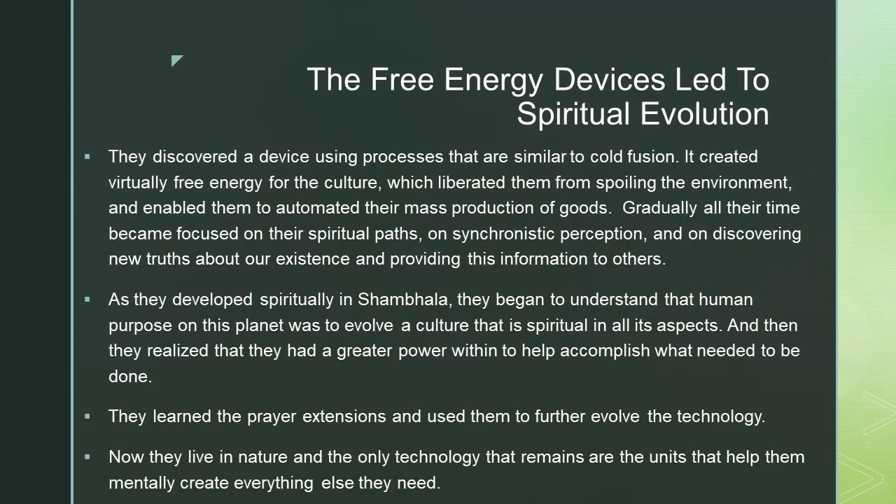The free energy devices led to spiritual evolution. They discovered a device using processes similar to cold fusion. It created virtually free energy for the culture, which liberated them from spoiling the environment and enabled them to automate their mass production of goods. Gradually, all of their time became focused on their spiritual paths, on synchronistic perception, and on discovering new truths about existence and providing this information to others.